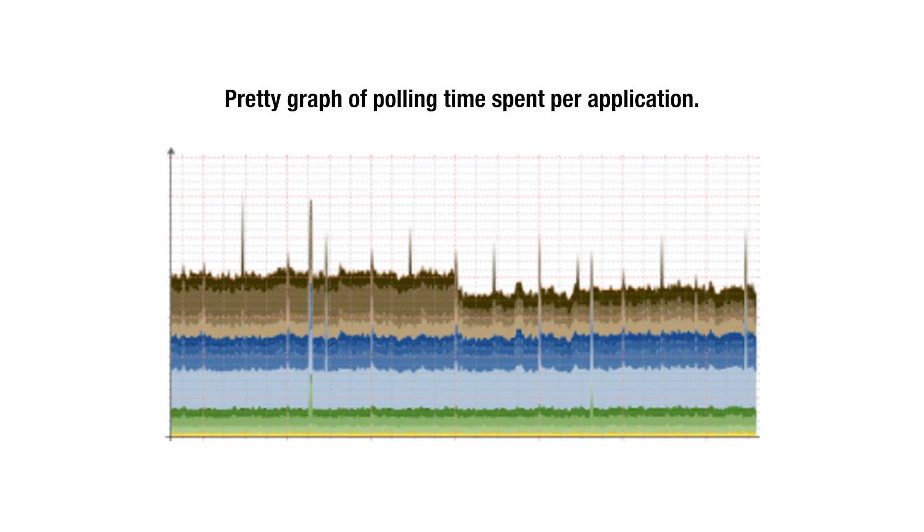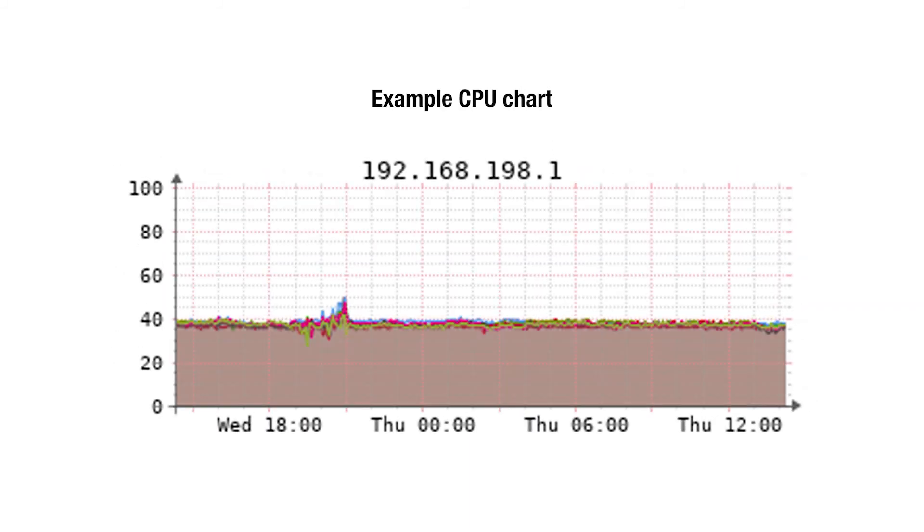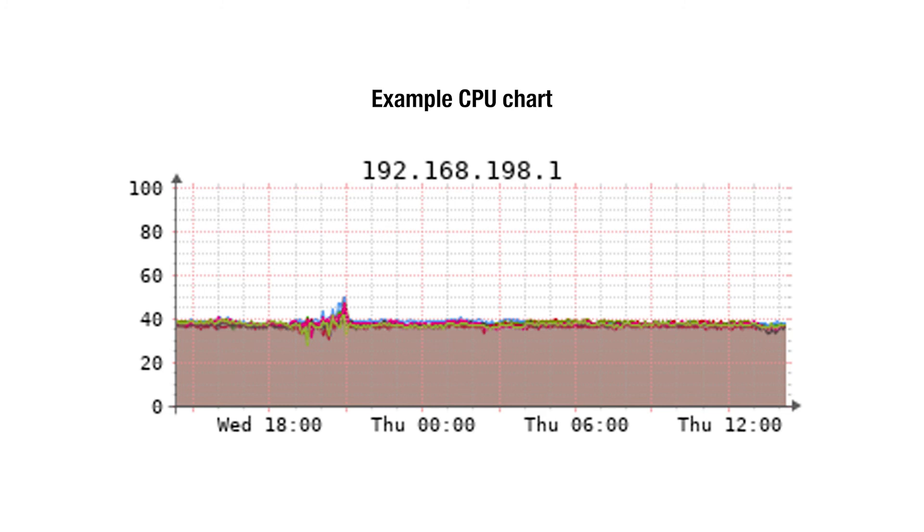Are we suddenly exploding on disk usage, CPU usage, RAM, or any of the other identifiers we might want to look at, including latency? We can easily see whether we've got a good scenario going on or whether there's a problem on some of our systems that we need to take a look at.